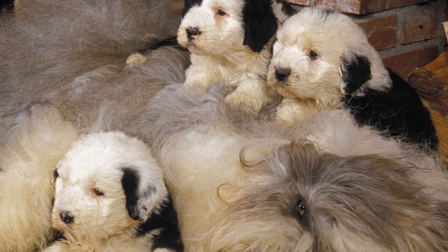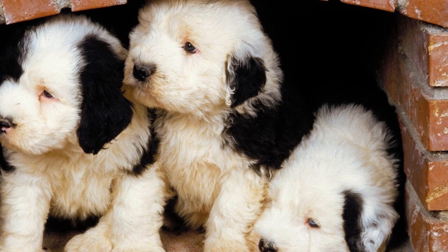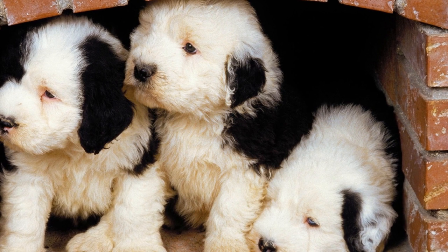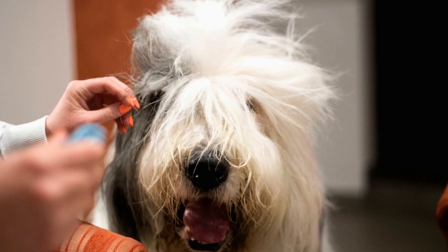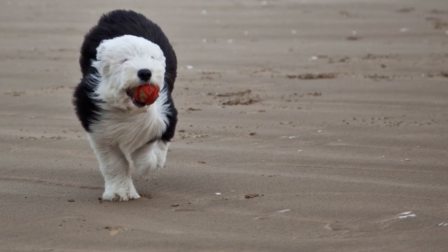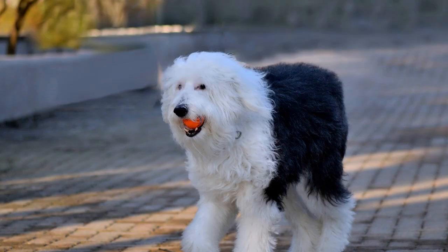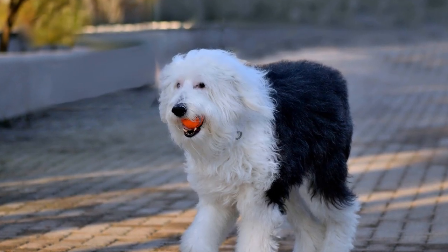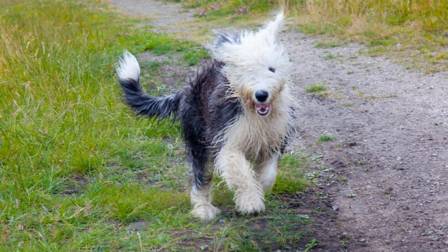Physical Appearance and Size. The Old English Sheepdog, also known as the Bobtail, is a large, shaggy dog with a distinctive appearance. Their thick double coat hangs down to the ground, giving them a teddy bear-like appearance. They have a broad head with expressive eyes and a well-developed sense of intelligence. On the other hand, the Labrador Retriever is a medium to large sized breed with a short, dense coat. They have a sleek physique with a sturdy build and a friendly expression on their face.